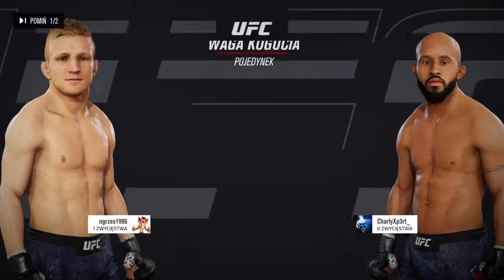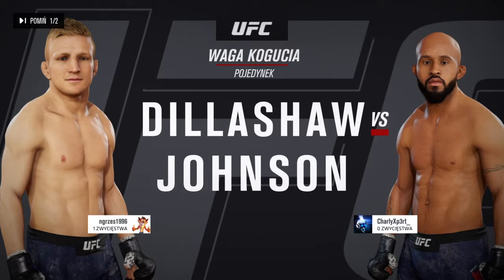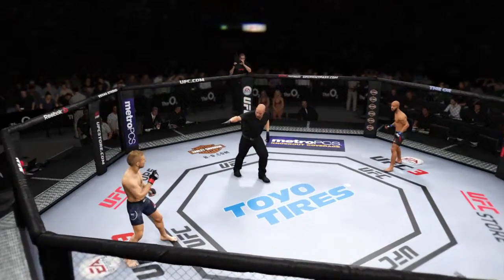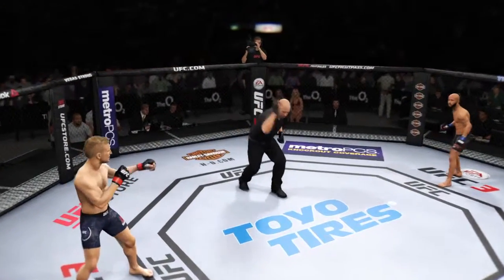It's a bantamweight matchup between TJ Dillashaw and Demetrius Johnson. And we are underway.